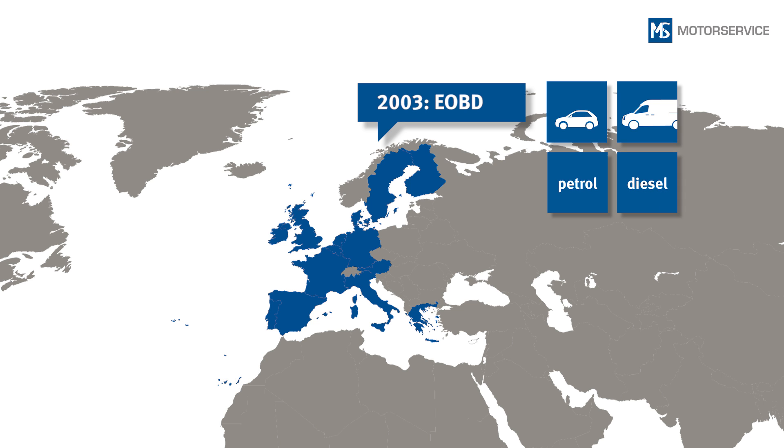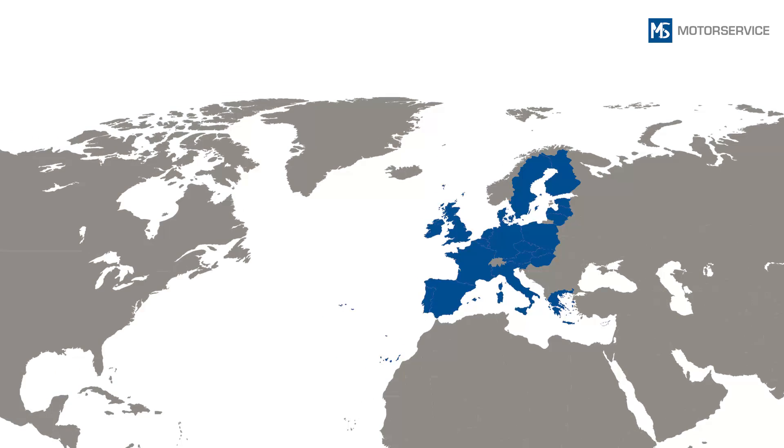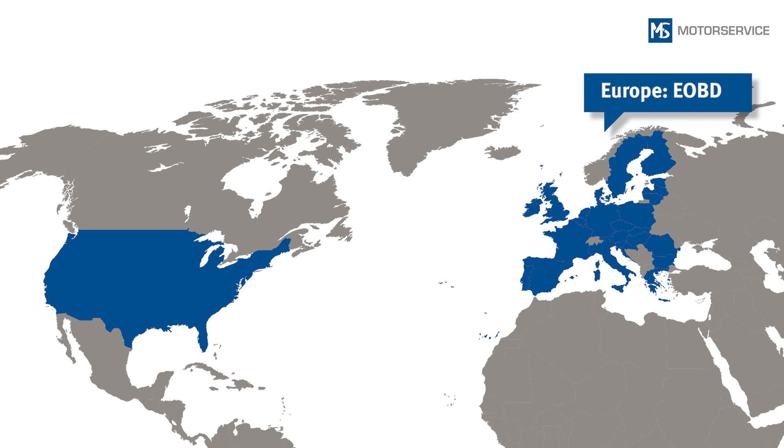Since 2003, the EOBD has also been applicable for passenger cars and light utility vehicles with diesel engines. Since 2006, the EOBD has applied to all utility vehicles. In some respects, the requirements of the EOBD are a little less stringent than the OBD-2 used in the USA. In order to compete at a global level, many vehicle manufacturers outside the USA therefore conform to the more stringent OBD-2 used there.